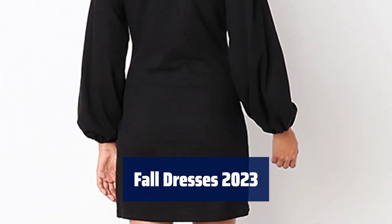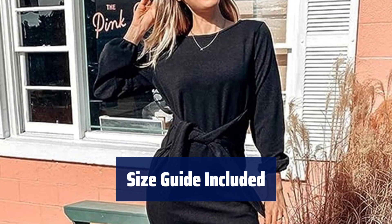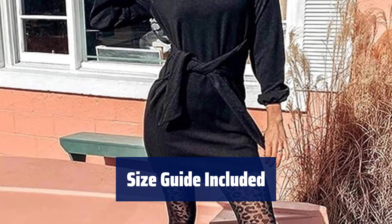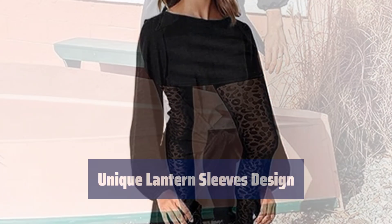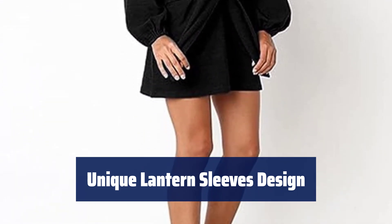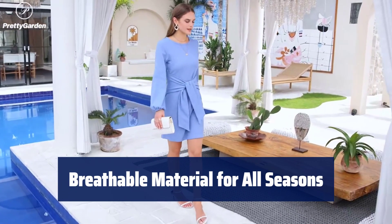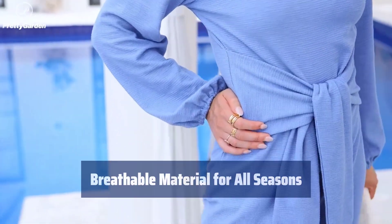Number 5. Stay comfortable all day with this fabric that moves with you. It's machine washable for easy care. Find your perfect fit with sizes ranging from XS to XXL. Hand wash recommended for longevity. Hide your belly and arms with the stylish lantern sleeves. Show off your slim fit and good temperament. Stay cool in the summer and layer up in the winter with this breathable fabric, perfect for any occasion.